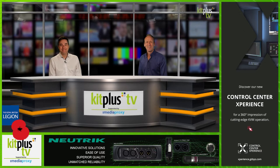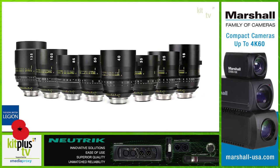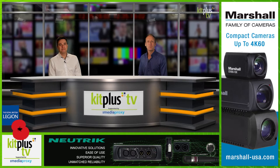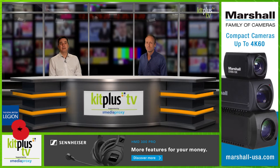Tokina expanded its range of super fast aperture cinema prime lenses with the introduction of the new Cinema Vista 40mm T1.5. The much-requested 40mm focal length is considered by many to be the perfect normal lens to portray a natural field of view on a large format cinema camera.